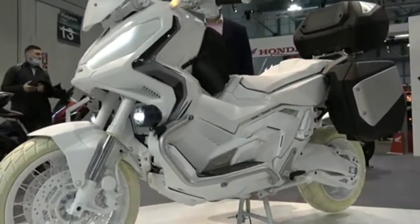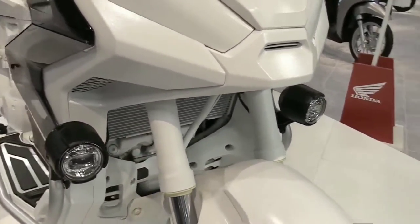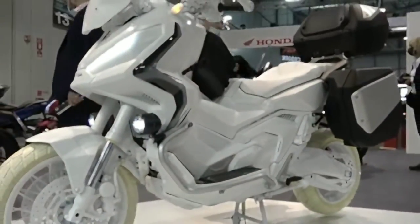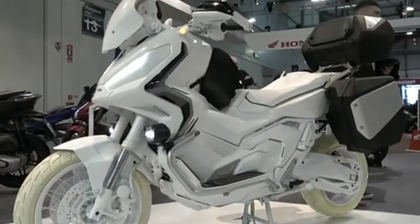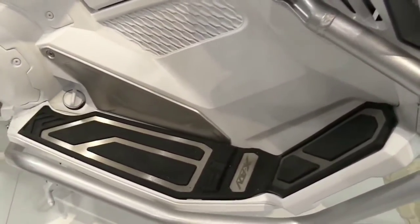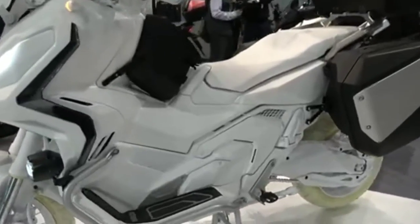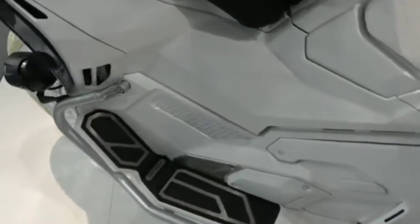For 2023, not only does it appear new, but in terms of ergonomics, this motorbike has a seat height of 820 millimeters, the same as the 2022 model. The wide handlebar also ensures a very wide viewing angle, and there is a front visor that can be adjusted to five levels according to the rider's preference.